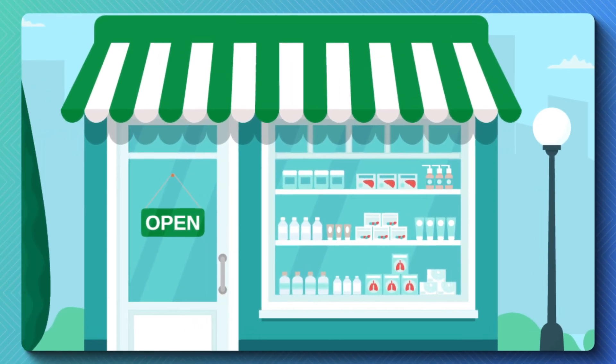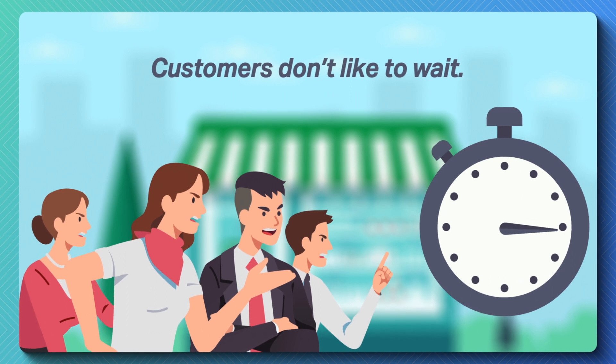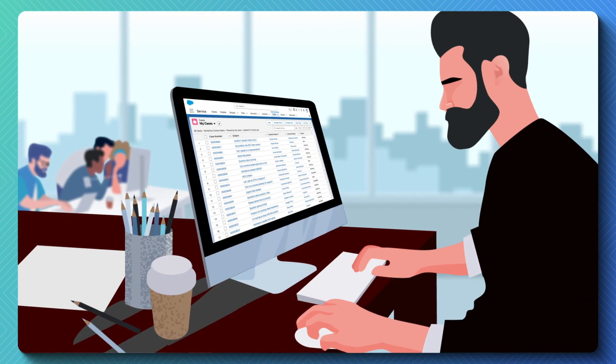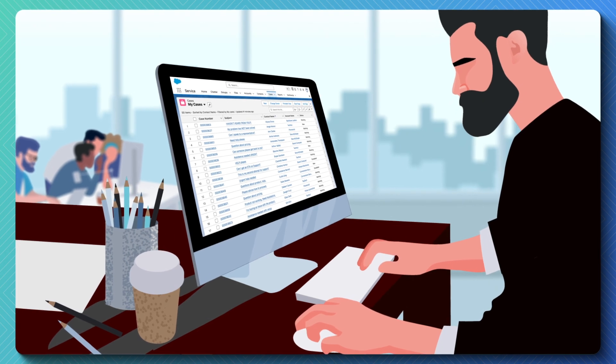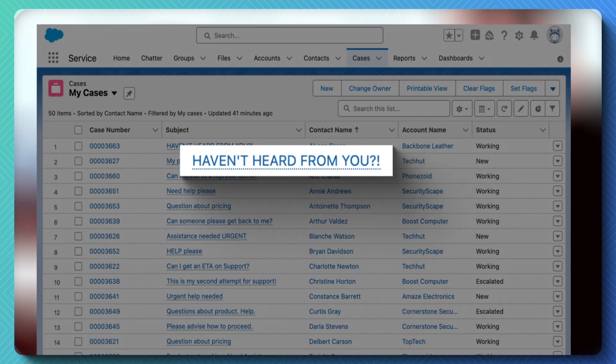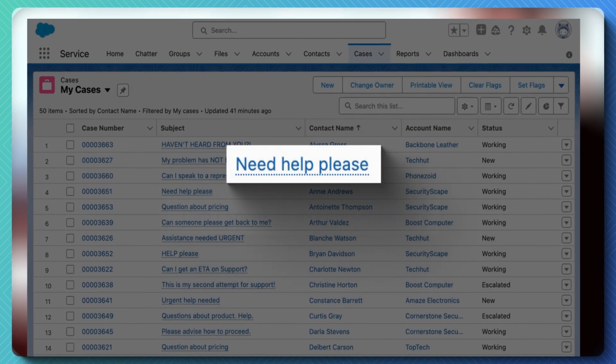Every type of business is different, but one thing is the same: customers don't like to wait. For the majority of the customer service world, juggling multiple cases at once is the norm. And when juggling cases causes slower service, you're on your way to turning waiting customers into ex-customers.